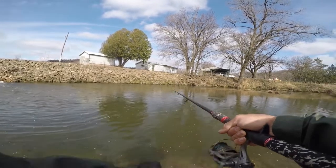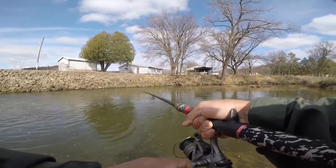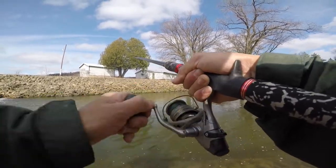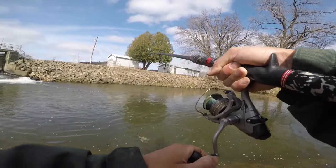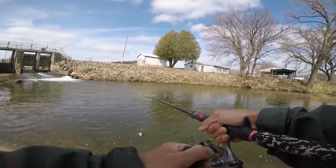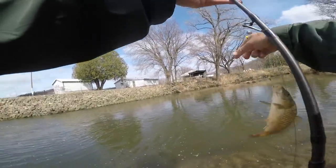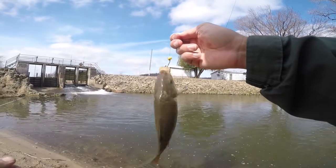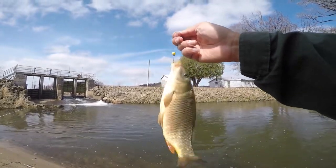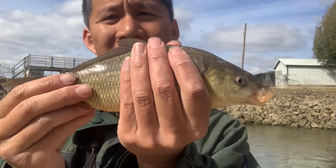Got a fish on the corn pole. Does not feel like a carp — oh but it is a carp. It's a tiny common carp. So there are carp here, just really tiny ones. Not the gigantic ones I'm used to here — one of the smallest I've ever caught actually. A very very small common carp.